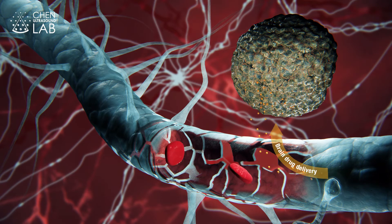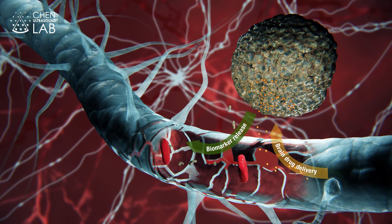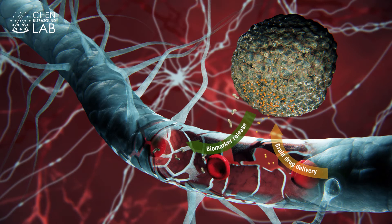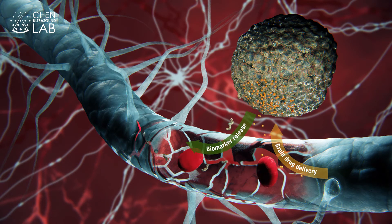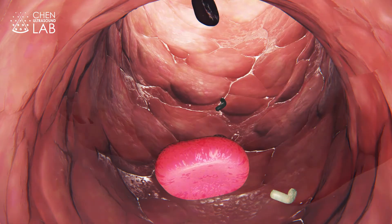We hypothesize that FUS-induced BBB disruption opens a two-way trafficking between the brain and blood. Based on this hypothesis, we developed the focused ultrasound with micro-bubble-enabled brain tumor liquid biopsy technique to enhance the release of brain tumor biomarkers into the bloodstream.